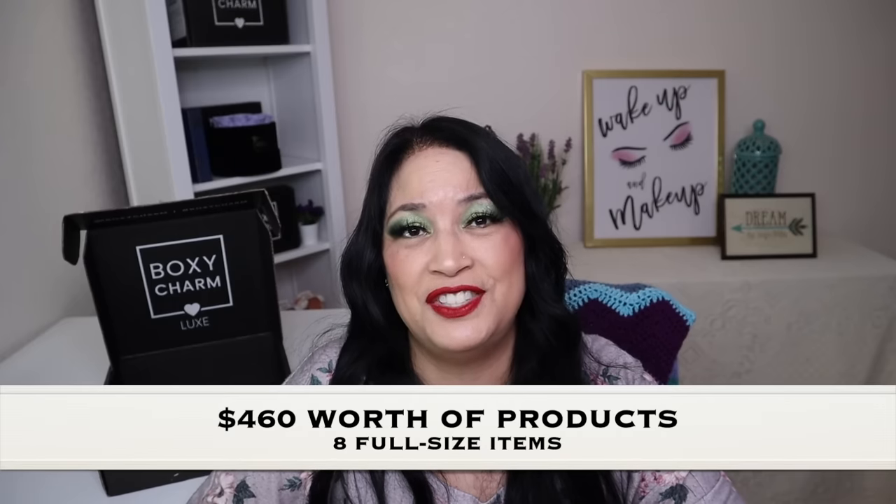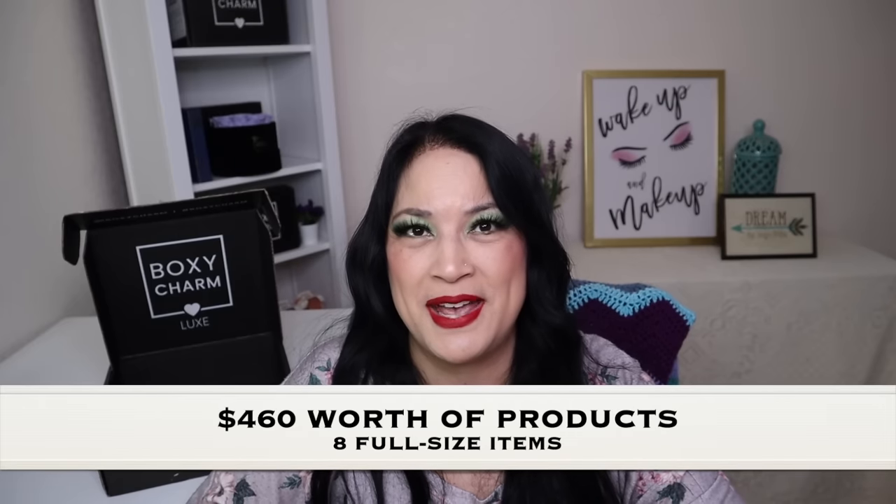That concludes everything that was in my BoxyCharm Luxe Box for December 2021. I got a total of $460 worth of products, which is amazing. I really look forward to using all these products. Thank you so much for watching, and please remember to love yourself, love others, know that you're loved, and that we're all beautiful. Have a great day everyone, bye!